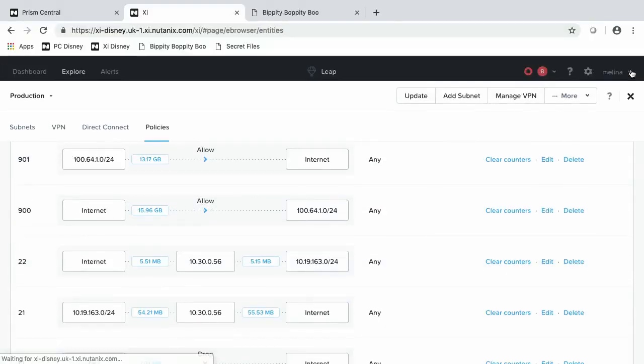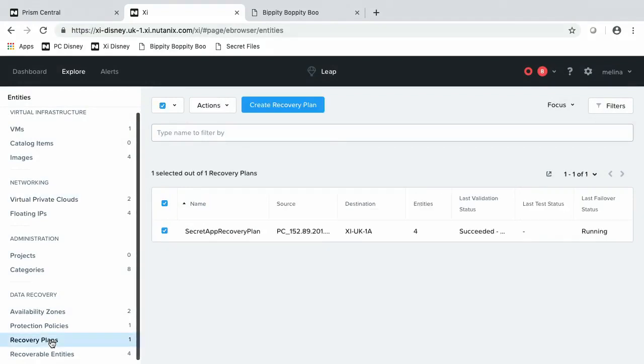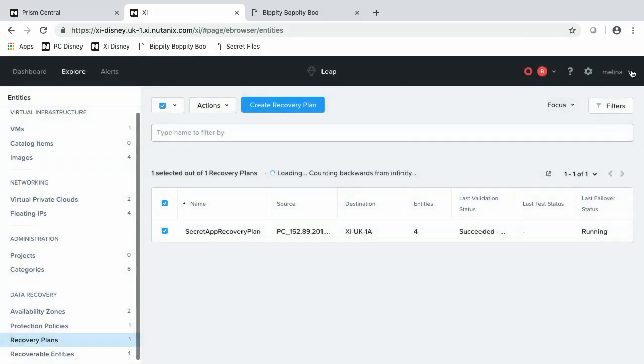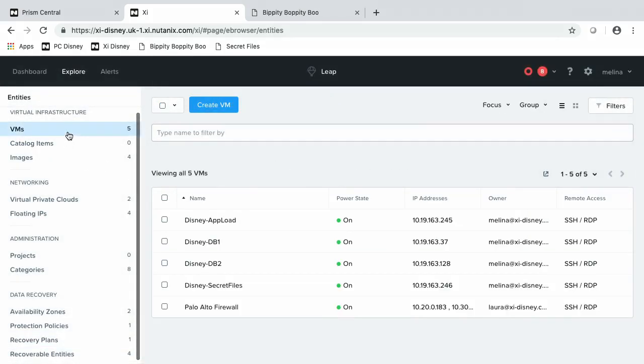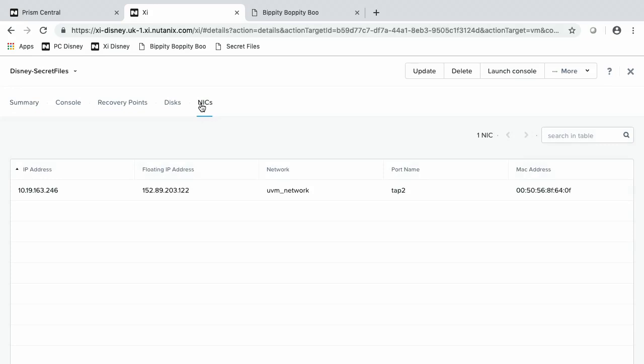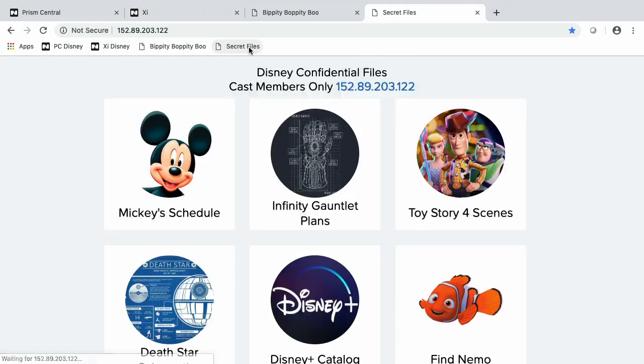Let's see the status of the failover. Back to the recovery plan — looks like everything worked out here. It's 100% complete. We should see the VMs start to show up. Beautiful — there's all four VMs. Now let's make sure that IP assignment worked as expected. We click into the NIC — there's our .122 IP. Let's ping that and make sure it's successful. Beautiful.